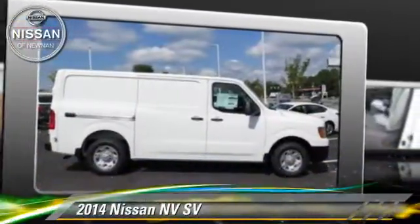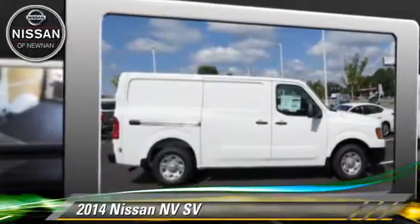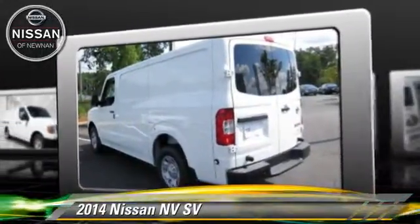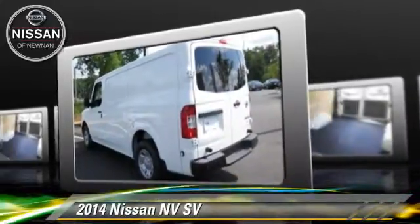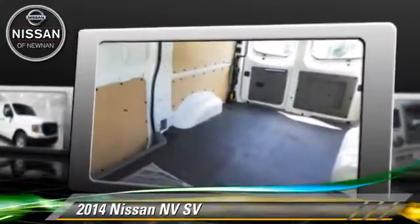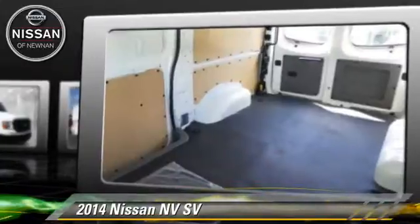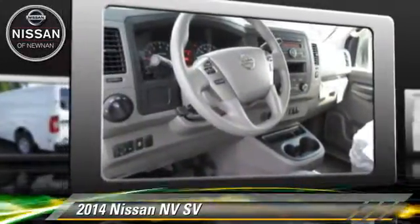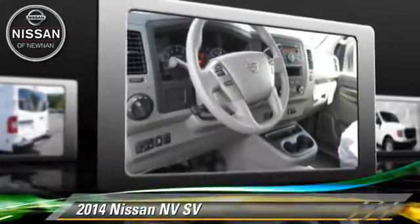Powered by a 4.0-liter V6 engine with a 4-speed manual transmission, this vehicle is well-equipped. This Nissan features cruise control, powered door locks, and tilt wheel. Safety features include traction control and ABS.